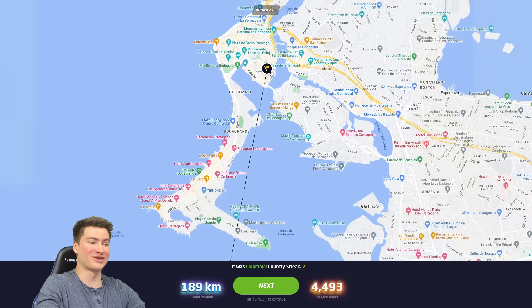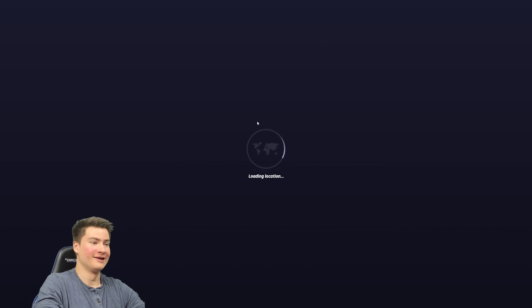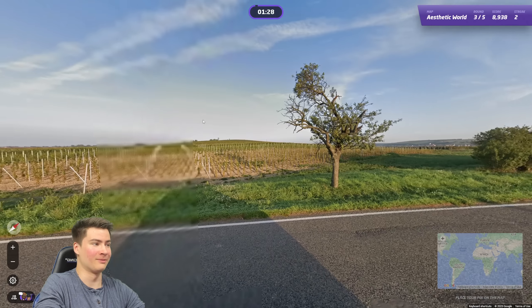It's up here in Cartagena. Yeah, probably should have gone there. Honestly it makes a lot of sense. So two Colombias in a row — not doing so great, though. Round number three.